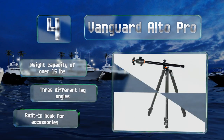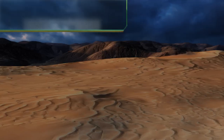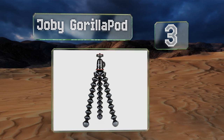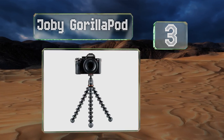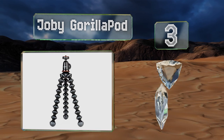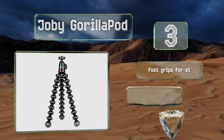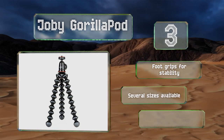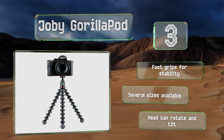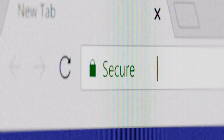Nearing the top of our list at number 3, wrap the long legs of the Joby GorillaPod around any tree branch or street sign and you'll be able to make videos anywhere. Of course, you can just as easily stand it on your desk and monologue from the comfort of your own home. It comes with foot grips for stability and a head that can rotate and tilt. It's available in several sizes.